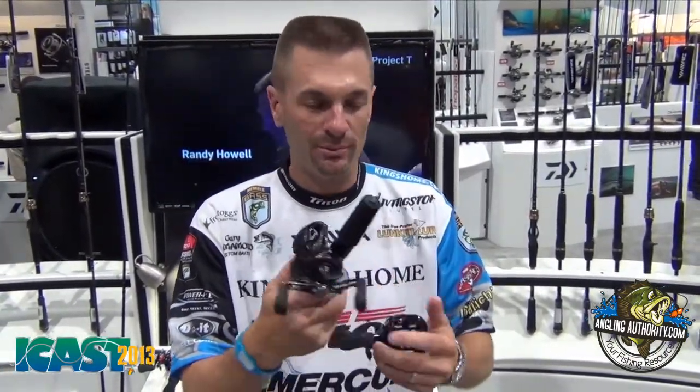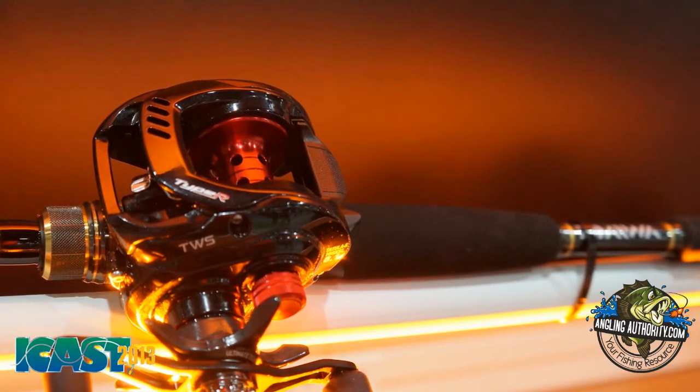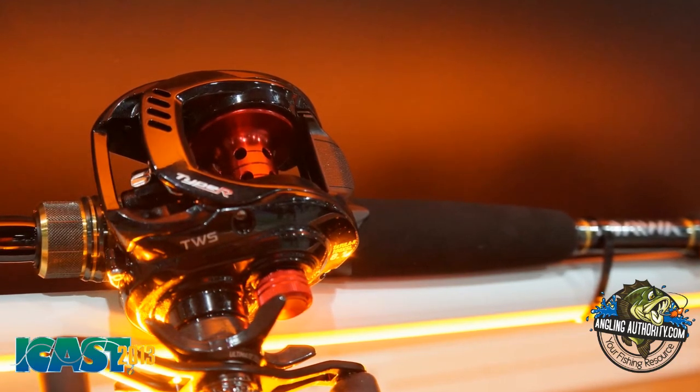This is a very high-tech reel, and the best thing about it is a $149 retail price. The Type R is a little more souped up and a little bit different. It comes in an 8.1 retrieve and a 7.3, versus the $149 model coming in a 5.4, 6.3, and 7.3. So this is a $199 reel, and this is a $149 reel.